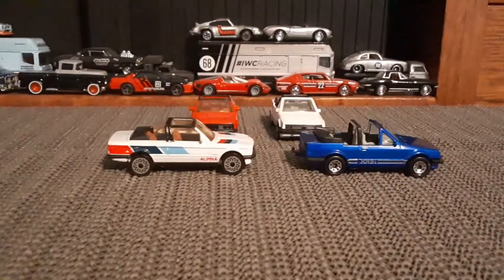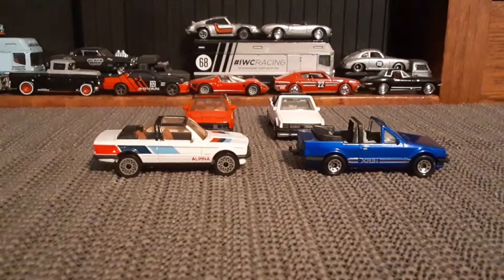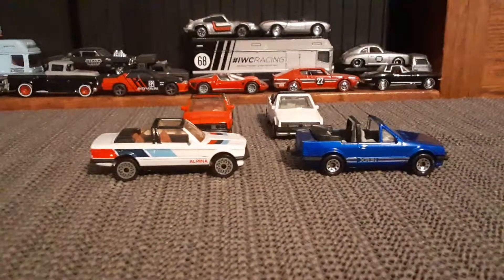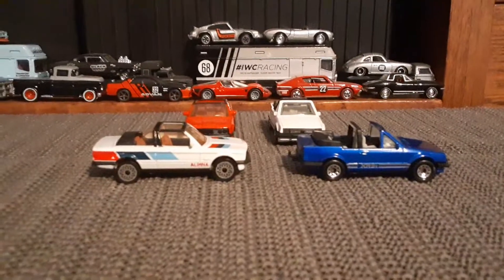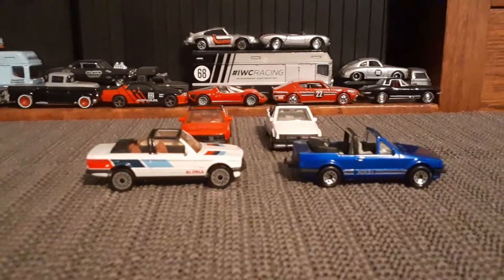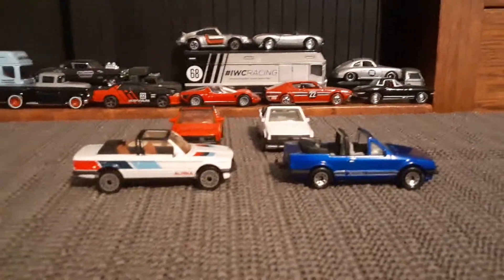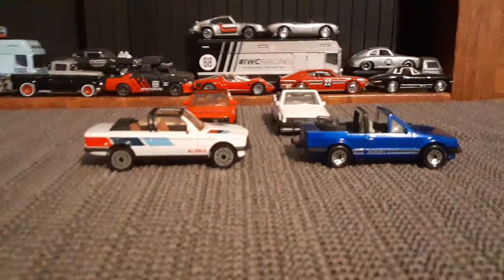Greetings Toy Car Collectors. Hope everybody's doing well out there. So this is actually a follow-up video to the video I posted the other day with the BMW and the Ford Escort Cabriolets. I just want to show the other two versions that I have of each of these cars.